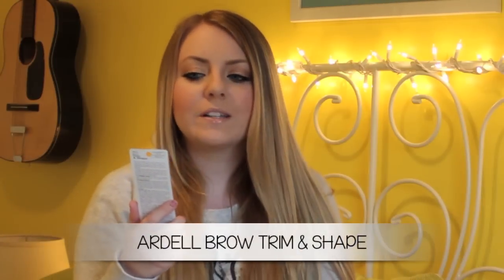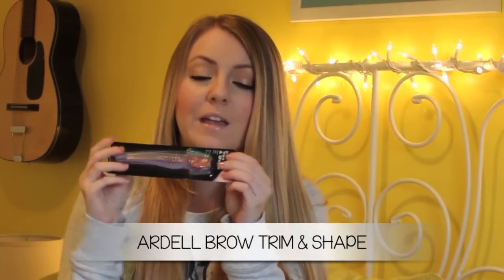Moving on to beauty tools: the Beauty Blender — so soft and nice. I love using this with foundation; it just blends it in so nicely and makes your skin look so natural. It gives your skin such a nice airbrush finish. You can find it at Sephora, and I might stock up on another one because mine is starting to get stained. And the last product is from Ardell — the Brow Trim and Shape Little Razors. These are great if you do your eyebrows yourself and really want a nice arch shape; they give your eyebrows a perfect shape.